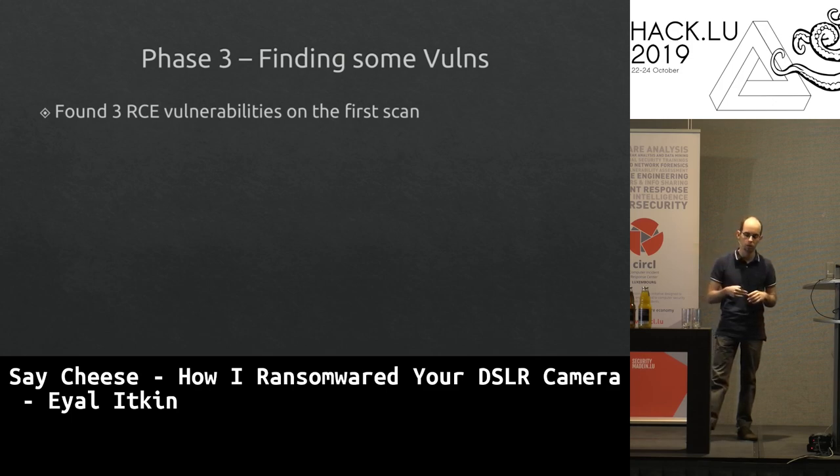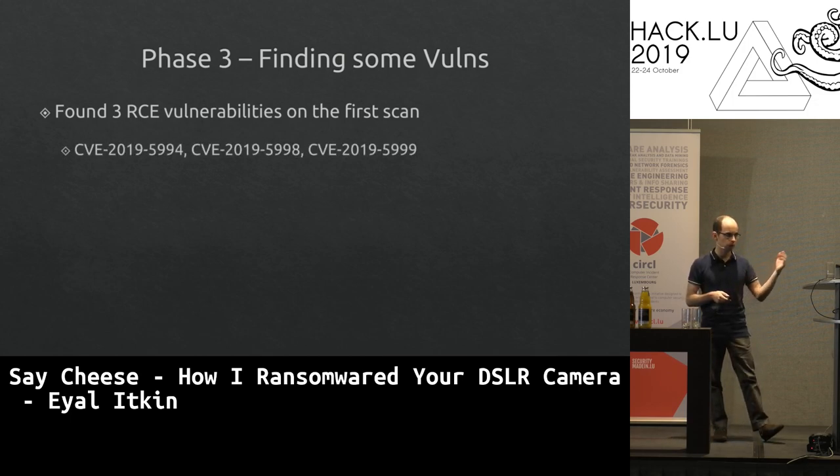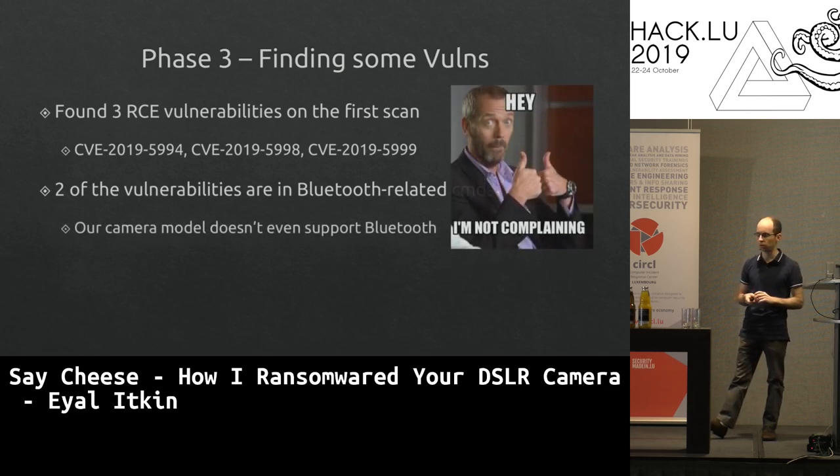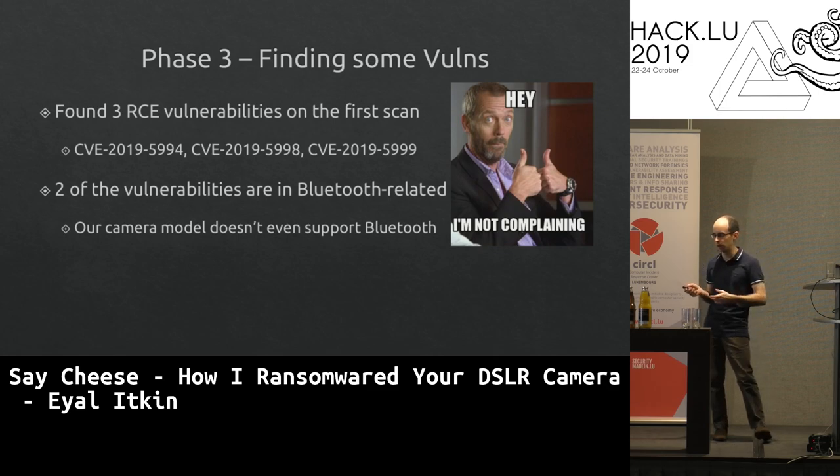We have the CVEs: a buffer overflow over global variables, a buffer overflow over the stack, and a buffer overflow over the heap — pick your weapon of choice. Notably, two vulnerabilities are in Bluetooth-related commands — but this camera doesn't support Bluetooth. Tip to vendors: if you didn't ship a feature, remove it from the firmware. We exploited vulnerabilities in a feature that didn't exist.